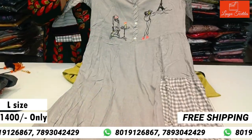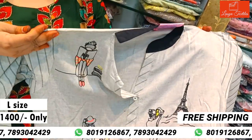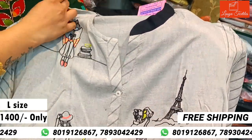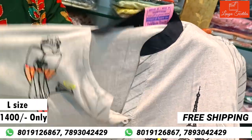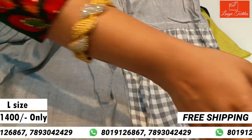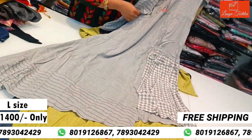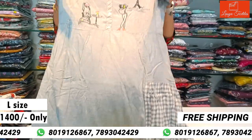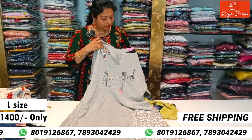This is a beautiful gown in designer fabric. The cost is ₹1400. The color is different and features a cross cut design with full hands. This is a great piece. The size is L size.